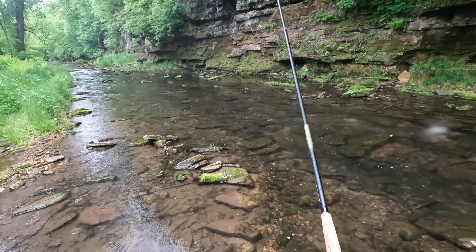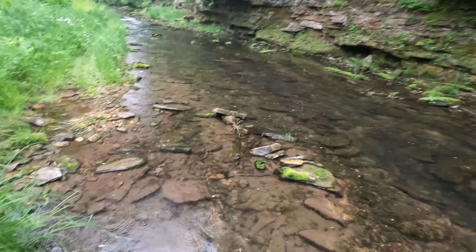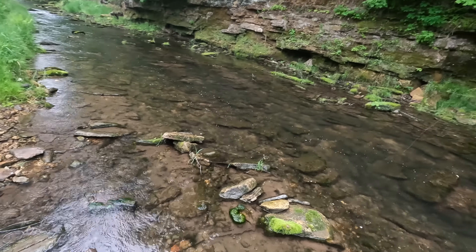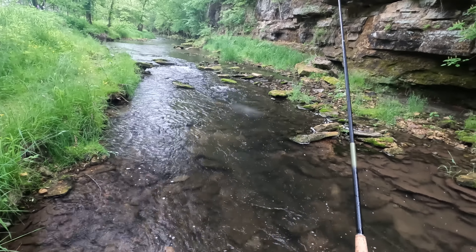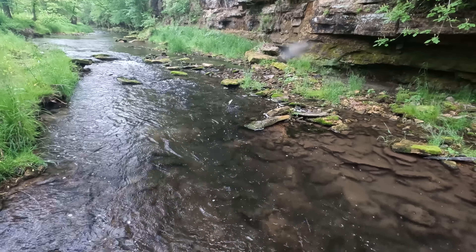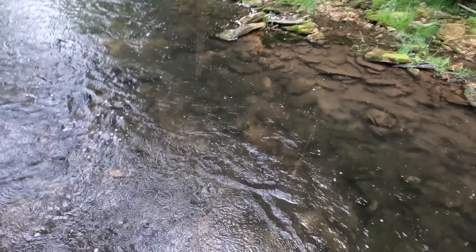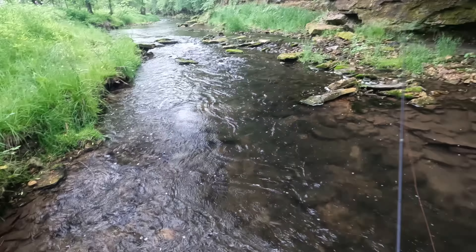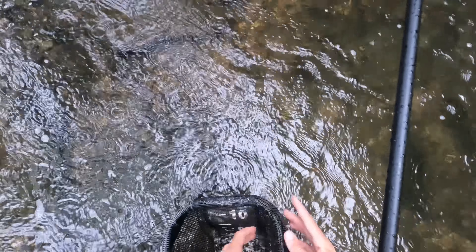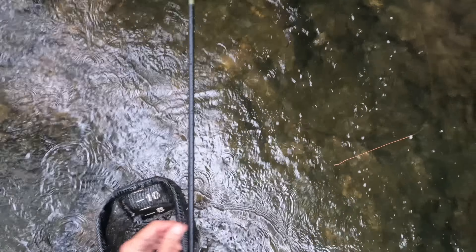Big ol' trout or a carp or something. It's starting to rain a lot. I'm kind of semi-covered by the trees now, but if it keeps up I'm gonna have to abort the mission here.